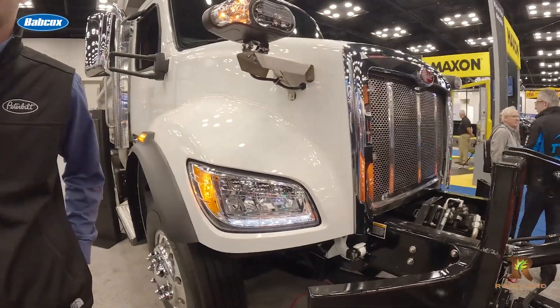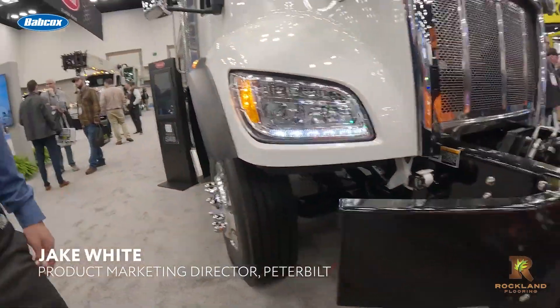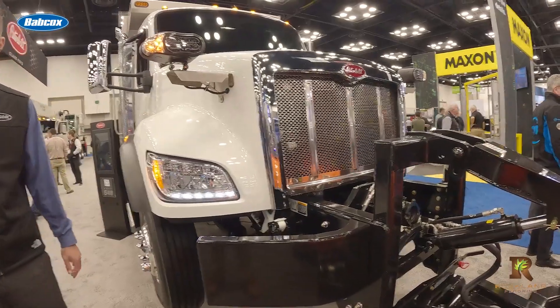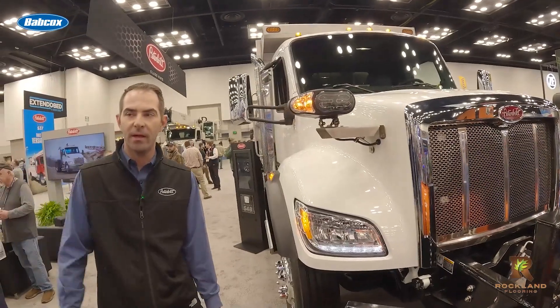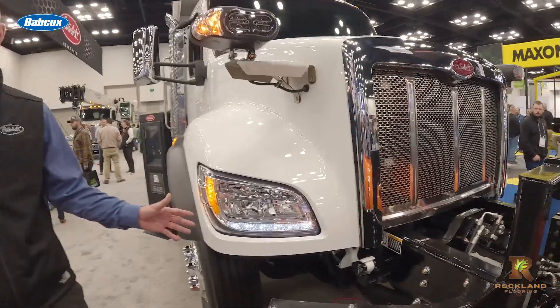Jake tells us one big update may be hard to see at first, even if it makes things easier for drivers to see. A really great piece of technology we're showcasing this year are the new LED headlights on our medium-duty product line. They provide best-in-class performance — the beam is really clean, really smooth, and you can see way down the road.